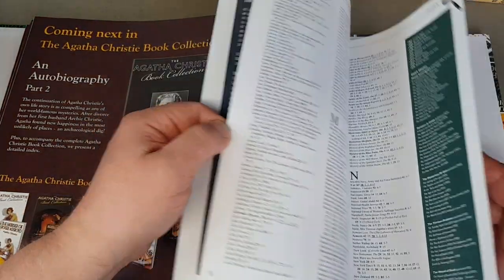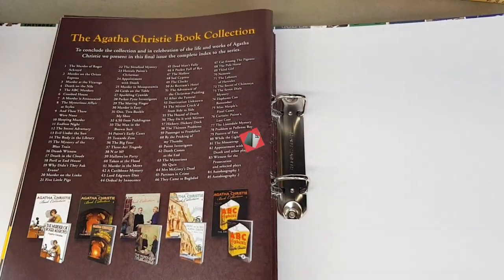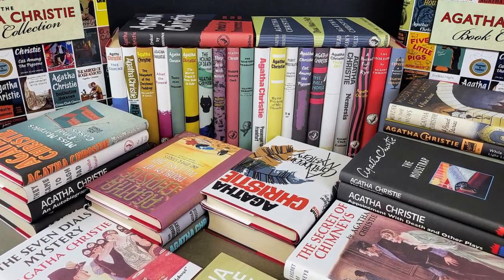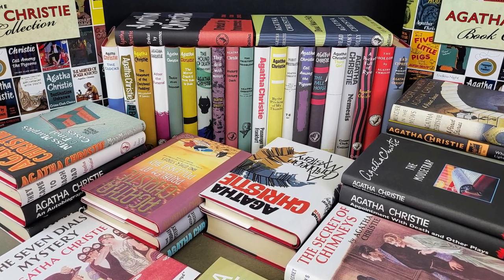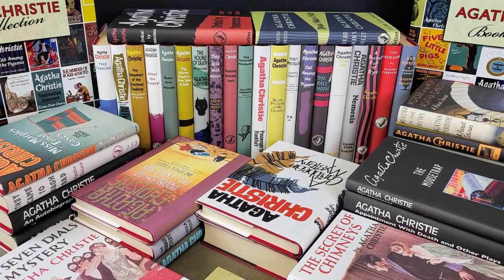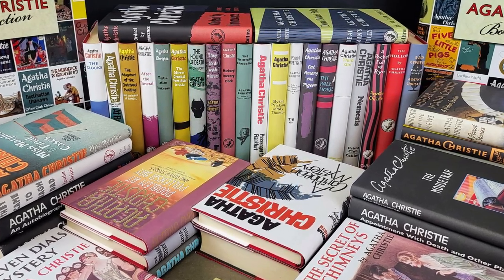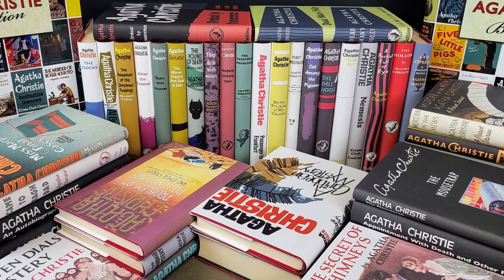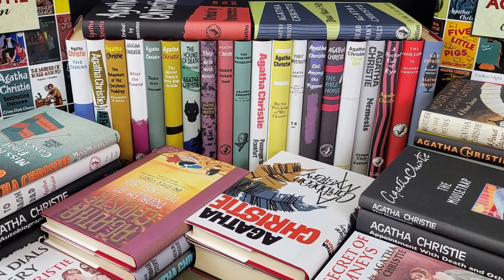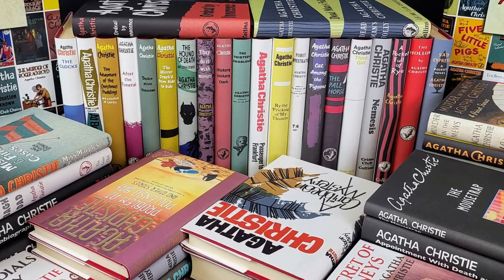I hope you enjoyed looking through that complete collection of the fantastic Hachette Agatha Christie facsimile book collection — an absolutely superb series to collect. As I said, I personally wouldn't want to collect these piecemeal; I'd like to try and buy a full set or a very near full set with just a couple to fill in. I hope you have enjoyed this video today — do please give it the thumbs up if you have, and consider subscribing for regular vintage Agatha Christie content. I'll look forward to seeing you again very soon. Bye.